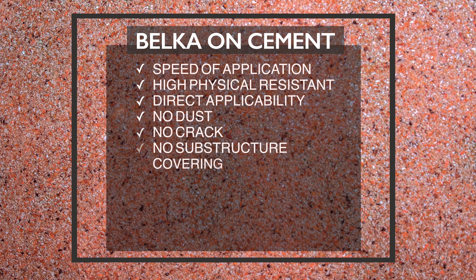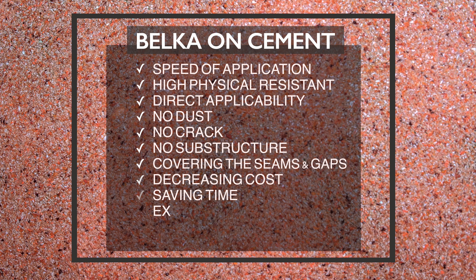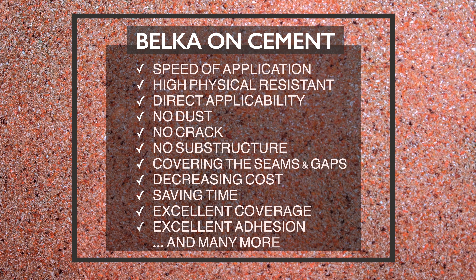No sub-structure, covering the seams and gaps, decreasing cost, saving time, excellent coverage, excellent adhesion and many more.